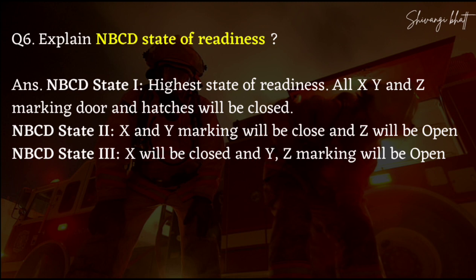In NBCD State 3, Y marking will be closed and Z marking will be open.